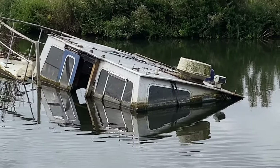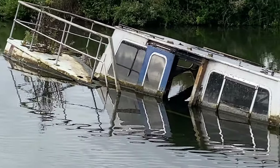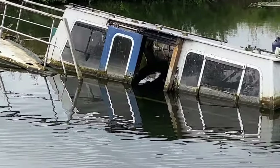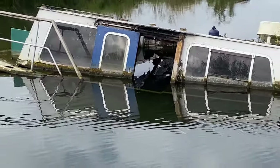This particular wreck has been there since 2018. It sank during a storm when it broke its moorings. The Environmental Agency have deemed it non-hazardous to navigation and it hasn't been removed so far.